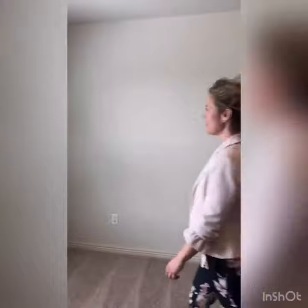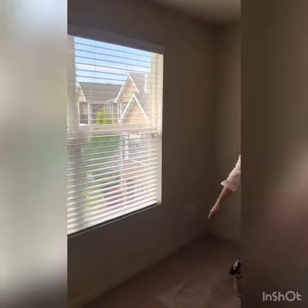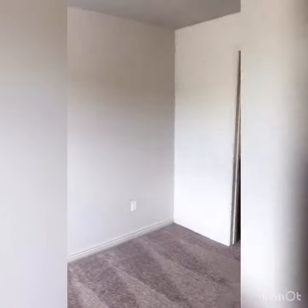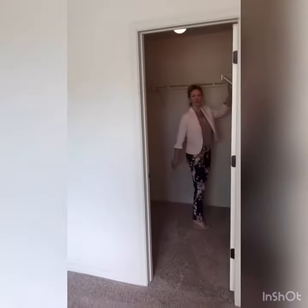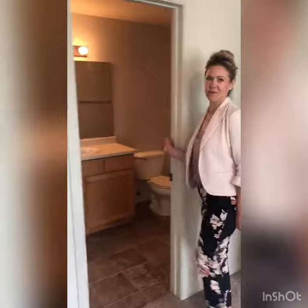Into the master suite — large bedroom that will accommodate a king-size bed and still has a peek-a-boo view. There's also a walk-in closet and your own separate master bathroom suite.